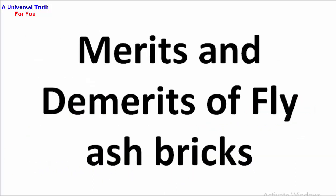So dear friends, this is all about merits and demerits of fly ash bricks. Write your opinion in the comment section. You can also check the playlist related to construction materials and building materials on my channel. If you enjoyed this video, please like, share, comment, and subscribe for the latest upcoming construction and building materials related videos. Let's meet in another video. Thank you very much.